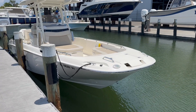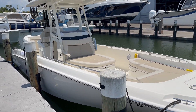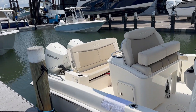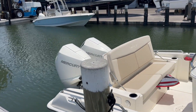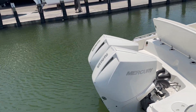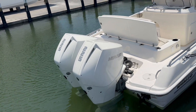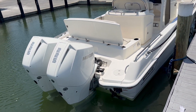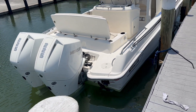This particular one has the twin 225s, which is optimal power. These engines have about 116 hours. We just serviced them. The fuel burn is awesome — at about 32 miles per hour, we're only burning about seven gallons a side, about 2.3 miles per gallon. Top speed is in the low 50s.